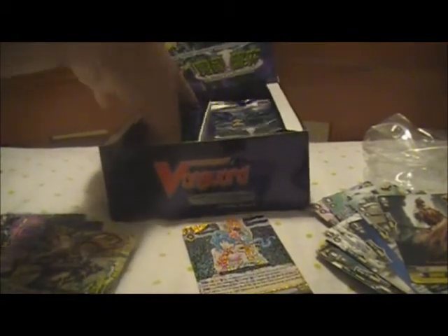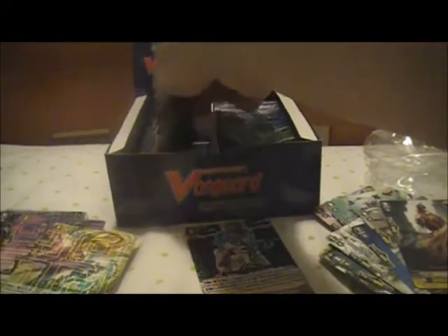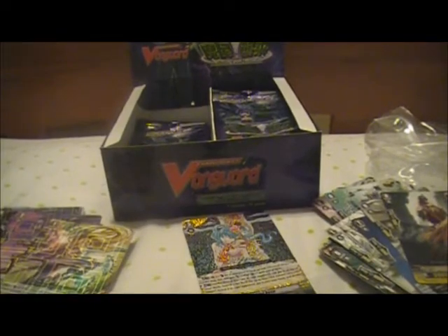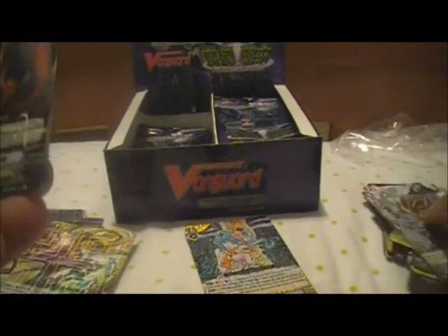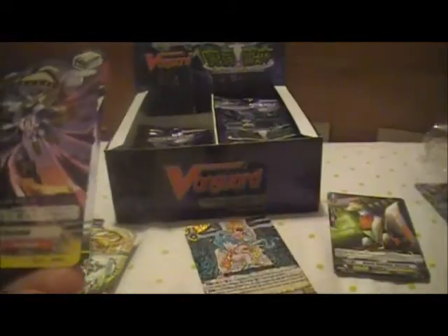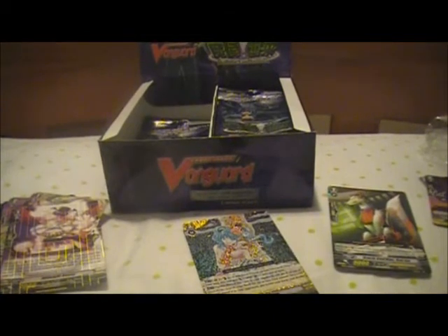How many more packs do we have on the left side? Oh, we still have a lot more actually - one, two, three, four, five, six, seven. Come on, where's my Crescent Moon? I want the Crescent Moon stuff. Oracle Guardian Red Eye! I'll put the Oracle Think Tank stuff aside. Warkapod Saturday, Savage Shaman, and Midnight Bunny.